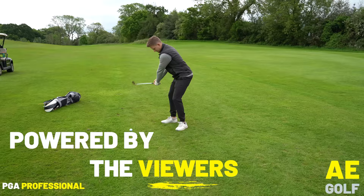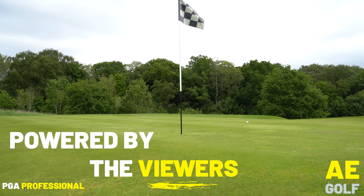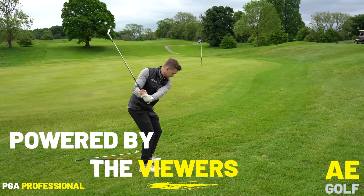Hi, I'm Alex. I'm a PGA golf professional. If it's your first time on the channel, welcome. I'm here to help you play your best golf, and all our content on the channel comes from you — whatever you're struggling with in your golf game, I'm here to help.